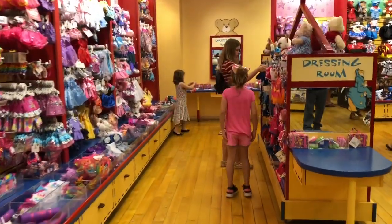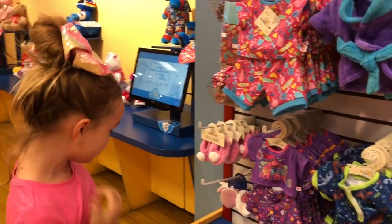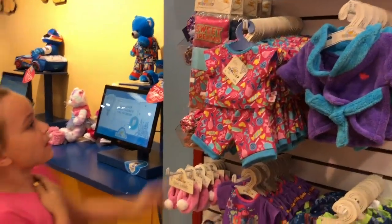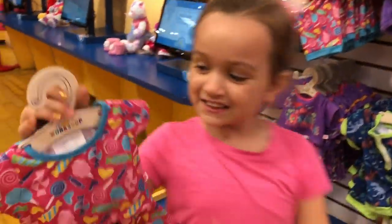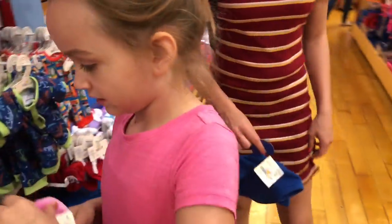Look at all these outfits! They're so cute. Which one are you going to get? I might get this one — isn't it so cute? I like the PJs. They have little slippers! How much are those? $6.50. You can get both of those.